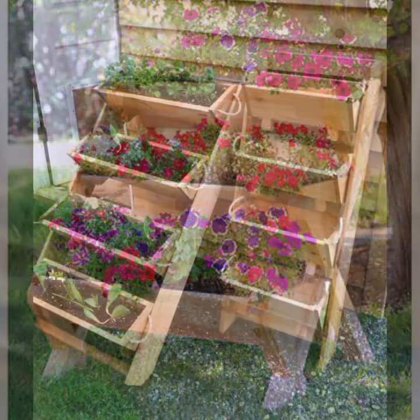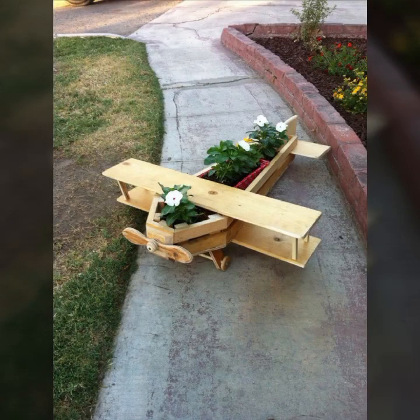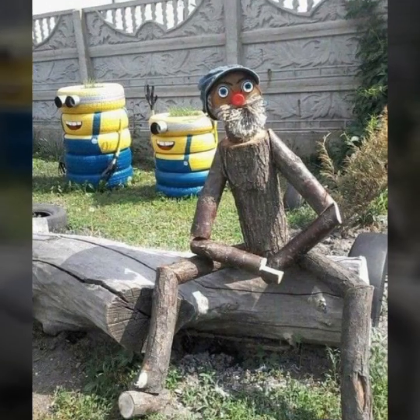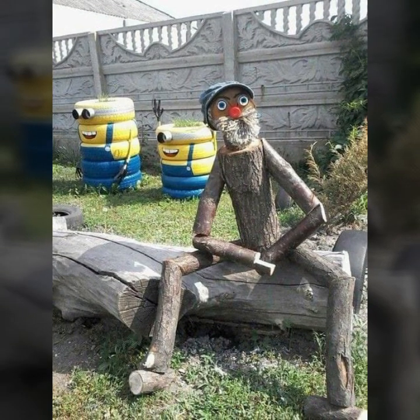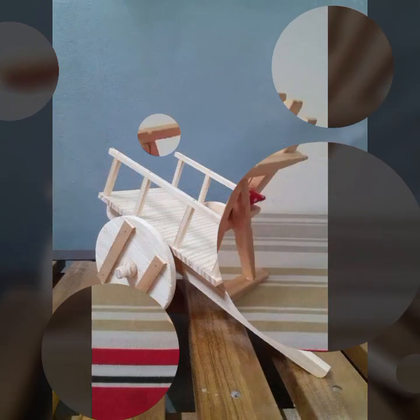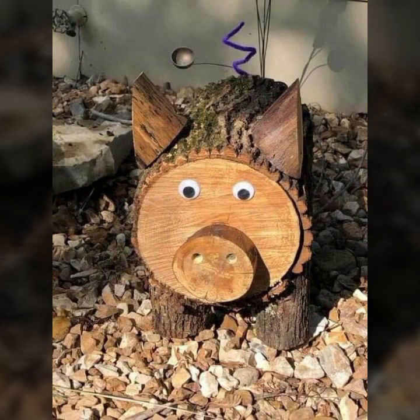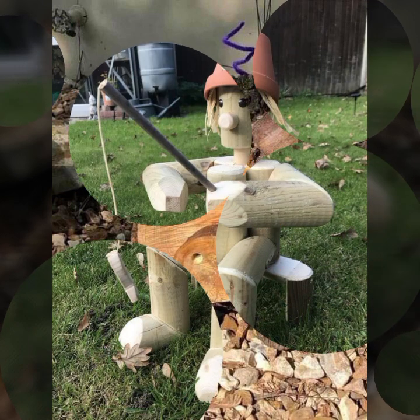If you want to buy these very beautiful stylish wooden ideas, I will tell you some websites: AliExpress, eBay, Etsy, and Amazon. You can buy these very beautiful objects from these websites easily at a very reasonable price, or visit your local market for buying these beautiful wooden decoration ideas.